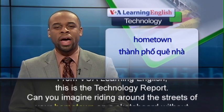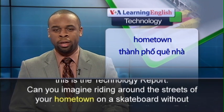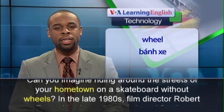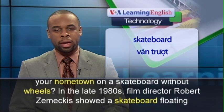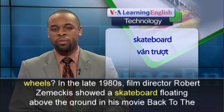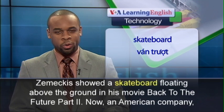Can you imagine riding around the streets of your hometown on a skateboard without wheels? In the late 1980s, film director Robert Zemeckis showed a skateboard floating above the ground in his movie, Back to the Future, Part 2.